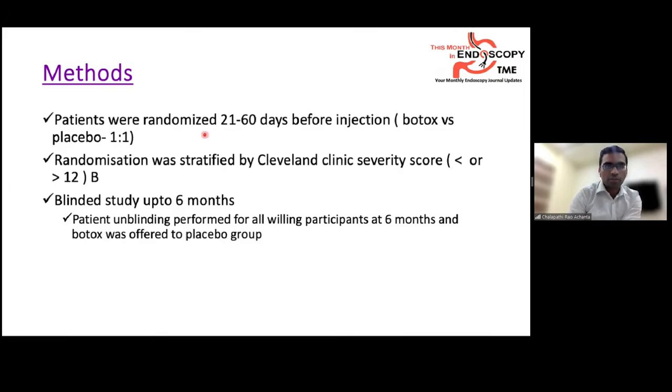Randomization occurred 21 to 60 days before the injection at visit M-1, in a 1:1 manner between Botox and placebo, further stratified by Cleveland Clinic fecal incontinence severity score less than or greater than 12. The study was blinded up to six months, after which both patients and providers were unblinded, and placebo group participants were offered Botox injections.